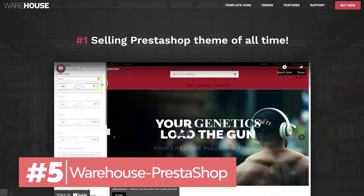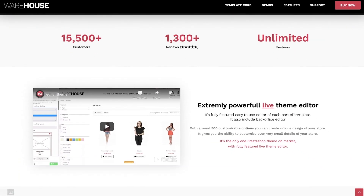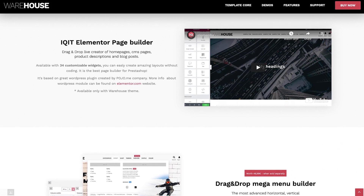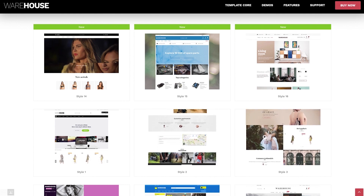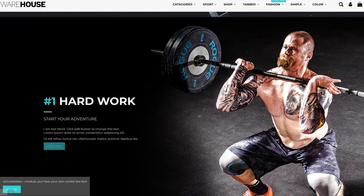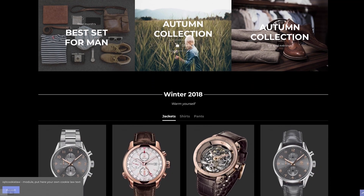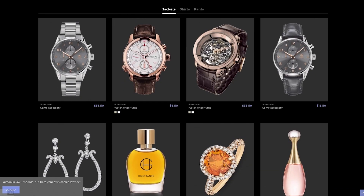PrestaShop is an open-source e-commerce option with a freemium model. You can build your online store as you like with PrestaShop e-commerce website templates. Warehouse is a popular e-commerce template. It features a powerful front-end theme editor with instant live preview. Don't be tempted by free e-commerce website templates — go for a premium online store template with lifetime updates and support like this one.